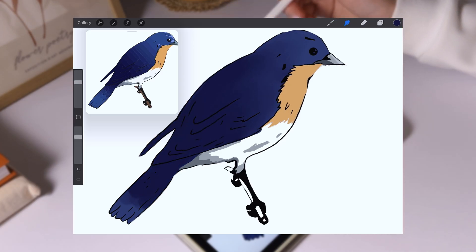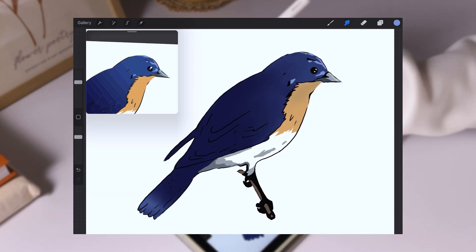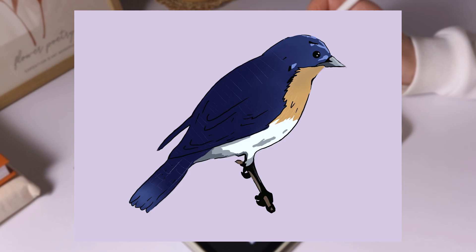If you haven't tried Procreate yet, I highly recommend giving it a shot — it's definitely worth the price. And recently, the developers released a new animation app called Procreate Dreams. If you'd like a review of that, let me know in the comments.